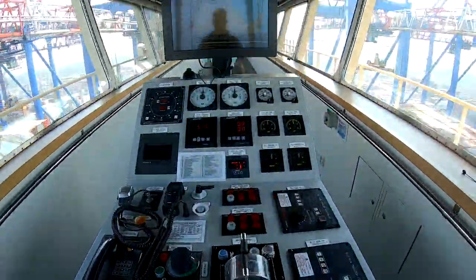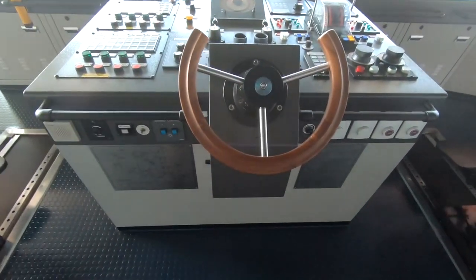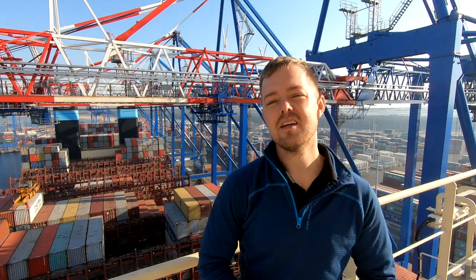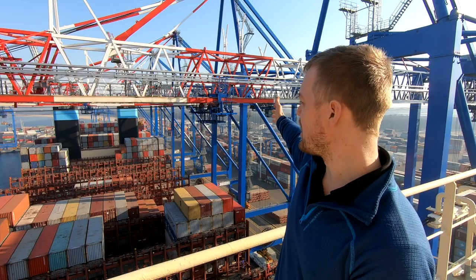Just below Monkey Island we have the bridge itself, where the navigators steer the ship. They can use the wheel to steer, or normally they just use a small joystick. Just below that are the chart room and also the control room, and if you look behind me there is one of the cranes.